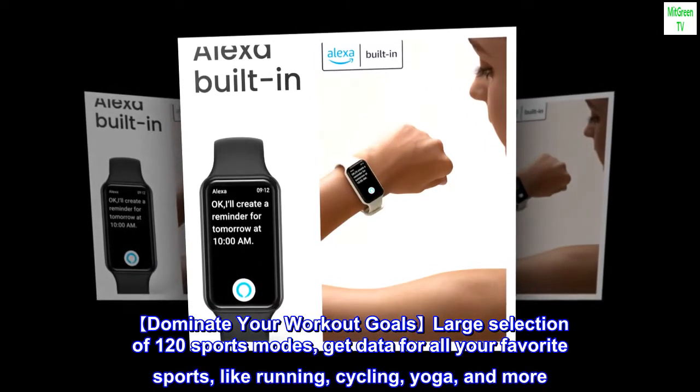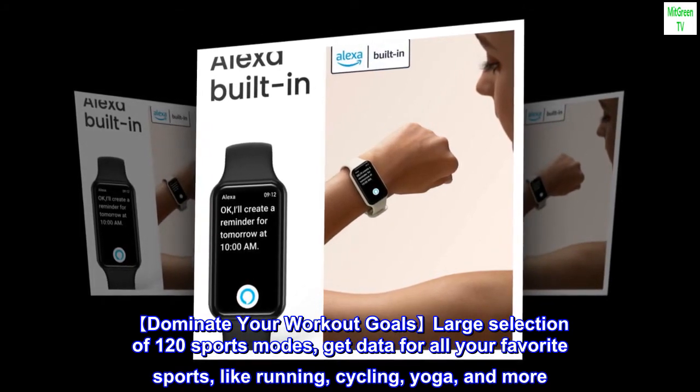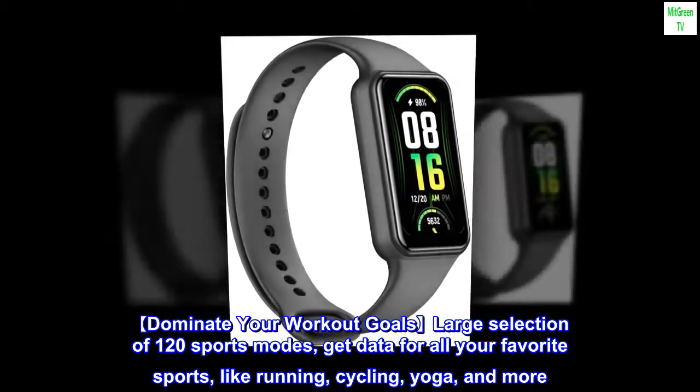Dominate your workout goals with a large selection of 120 sports modes. Get data for all your favorite sports, like running, cycling, yoga, and more.